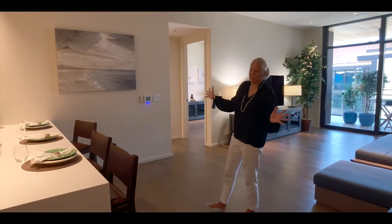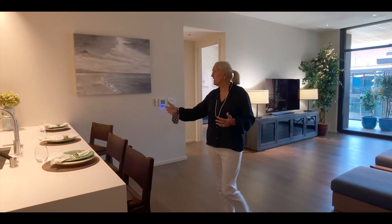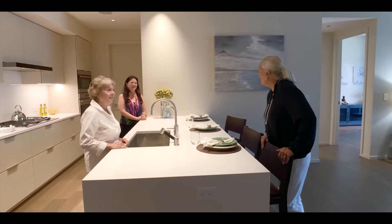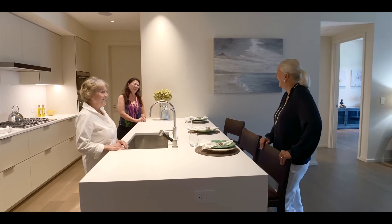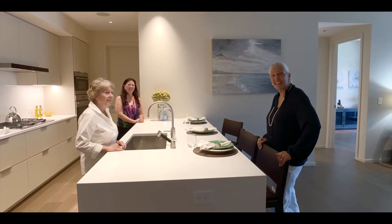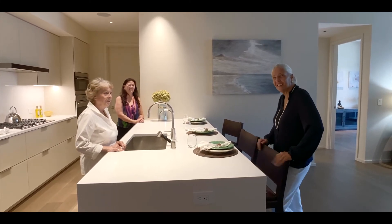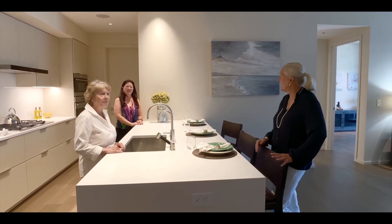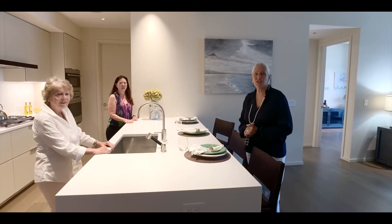One of the great things about this living room is how it flows into this sexy, sweet kitchen that you can party with your friends. Oh, hello ladies! Hi, Liz. This is Susie Hammings and Carol Kaili, my co-listers. We're here social distancing, and we would love to show you Park Lane.